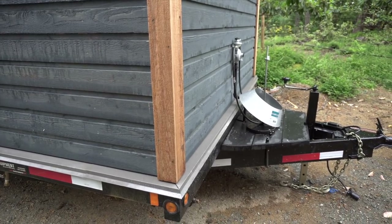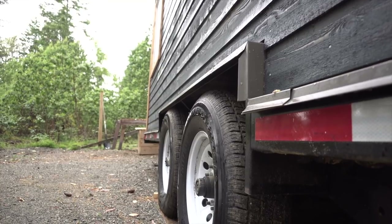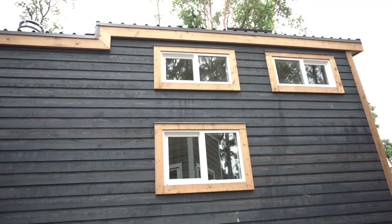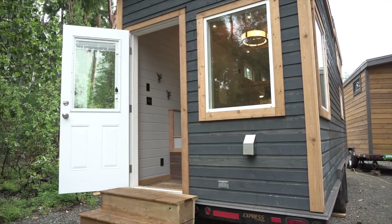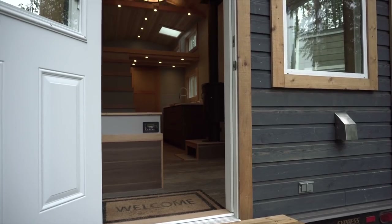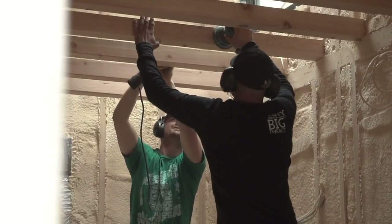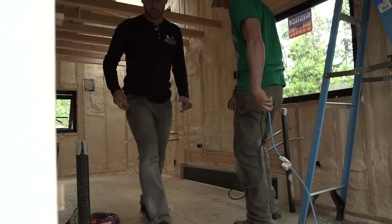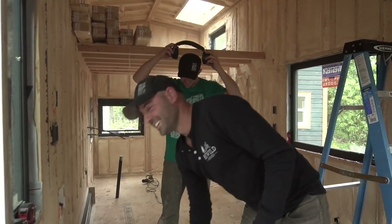This home is built on a 24-foot dual-axle trailer with two 7,000-pound axles. The roofing is tin and the siding is all cedar channel. We're partial to local products and materials that are going to last in our local climate — it's very wet here and cedar just lasts longer.